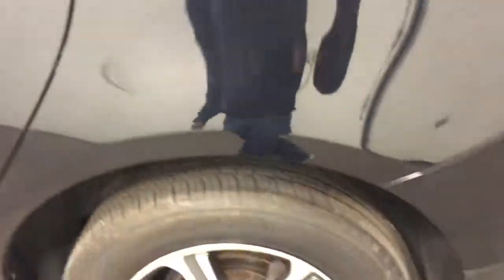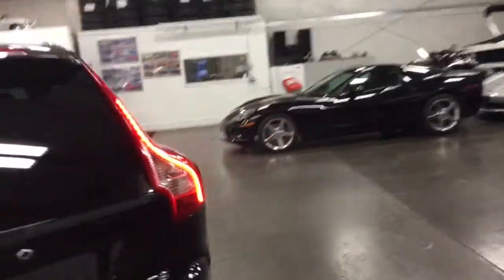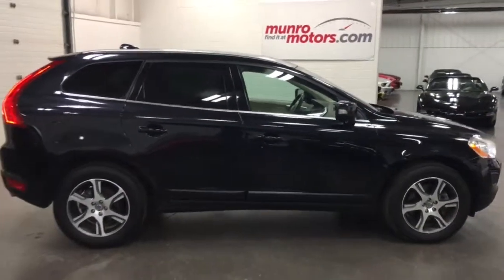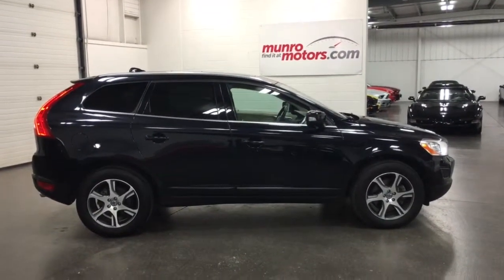Michelin tires, fabulous car to drive. I'll give you a look at the other side and pan out with all the doors closed. So there it is folks — 2011 XC60 here at munroemotors.com. Come on down and see this one for yourself. I'll look forward to seeing you real soon.